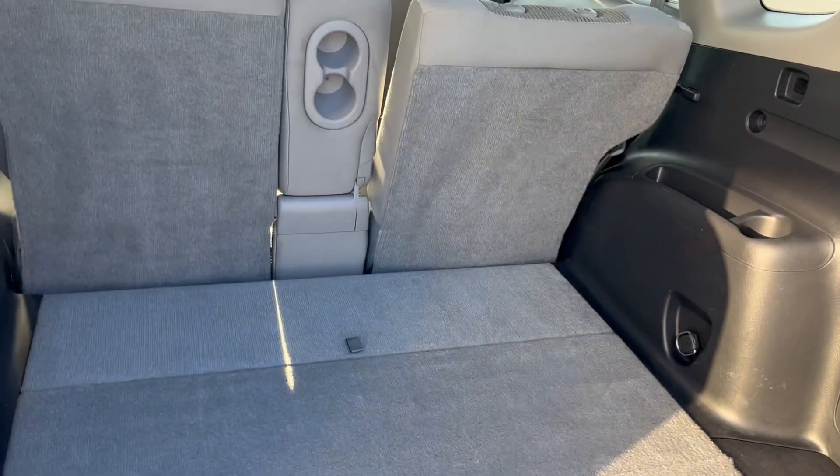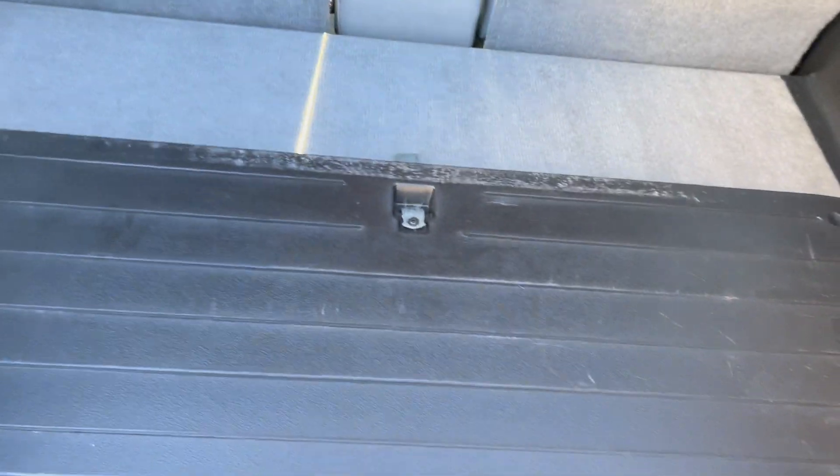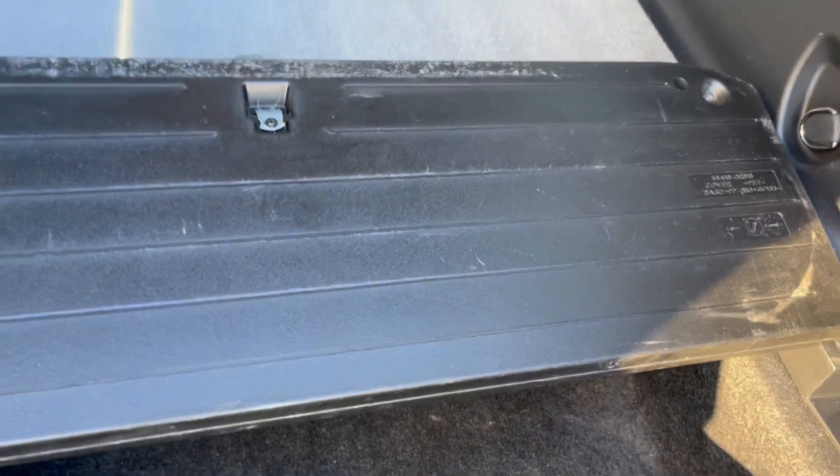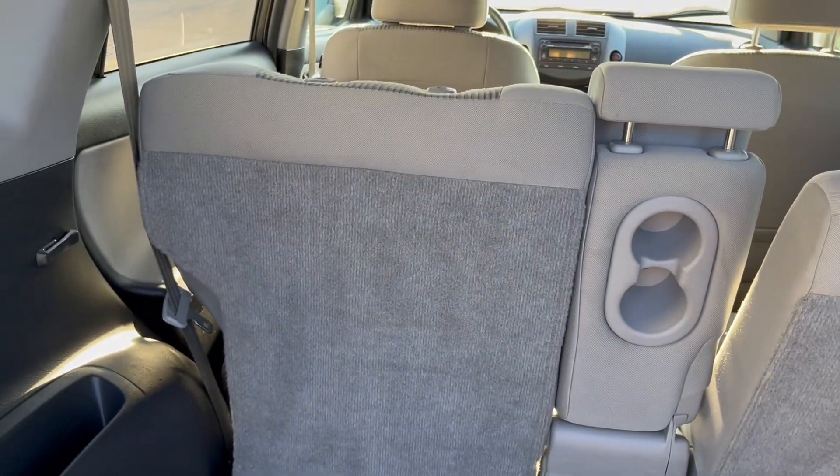A ton of room back here. You have storage, and there's another place for storage. You can drop the seats down from back here on these models.